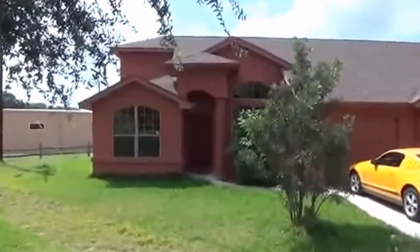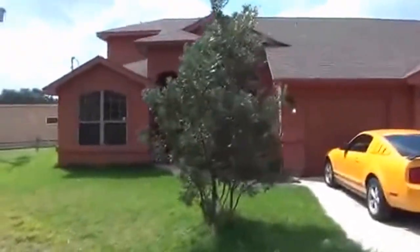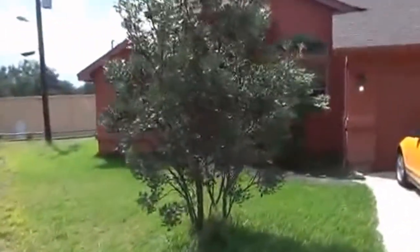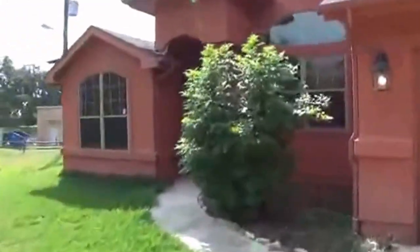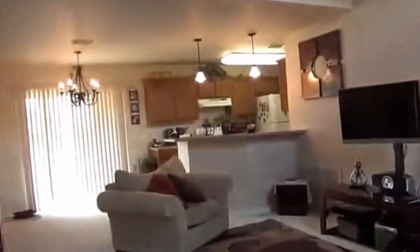I'm going to give you a look inside. This is a two-bedroom, two-full bath with a one-car garage, roughly 1,200 square feet. It's got a bedroom and full bath downstairs, and the master bedroom and master's bathroom is upstairs.